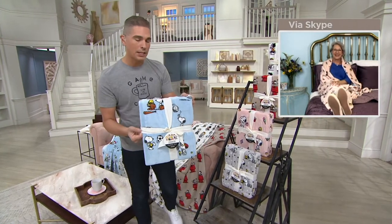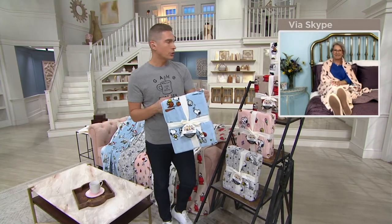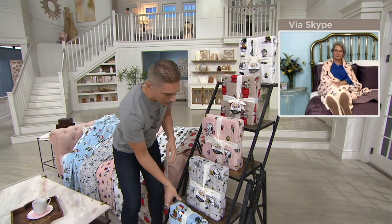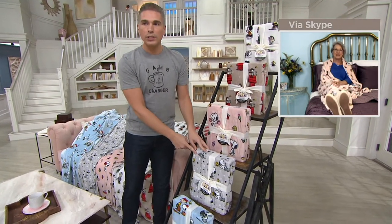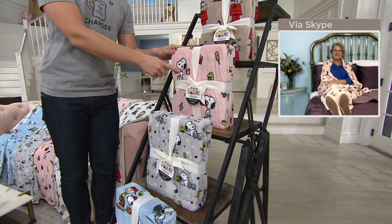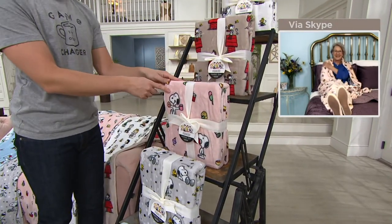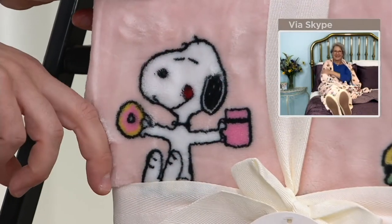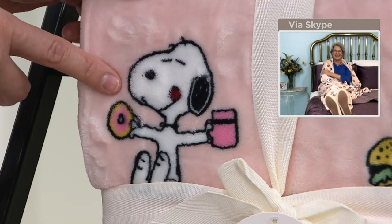We've got over 600 people on the lines picking this up. I want to show you your choices one more time. This is Snoopy Sports — that's the blue one. The gray one is called Gray Woodstock. We also have Snoopy Snacks, which has a pink base — that almost looks like a little Instagram filter or something. That's the most popular one, so don't wait on Snoopy Snacks.